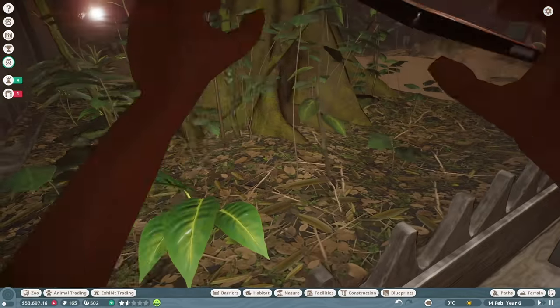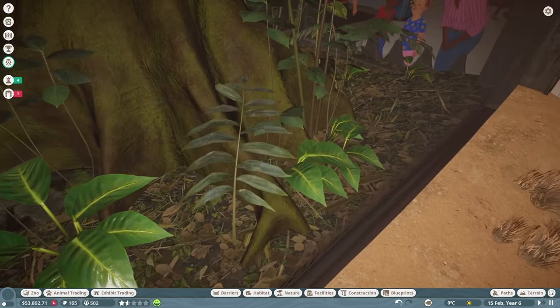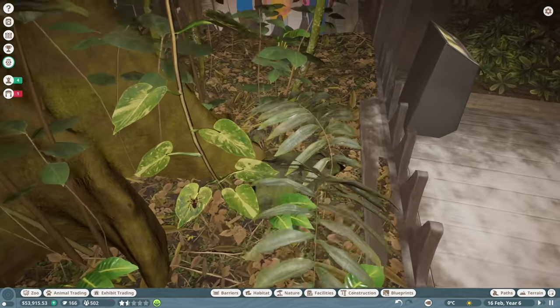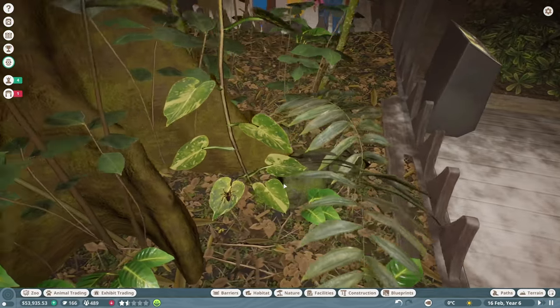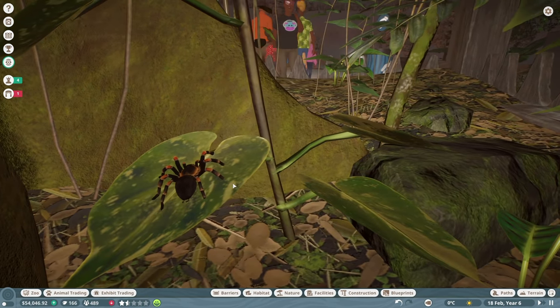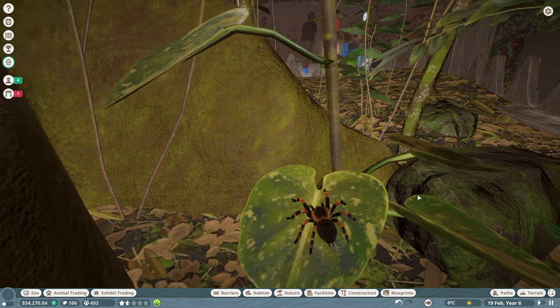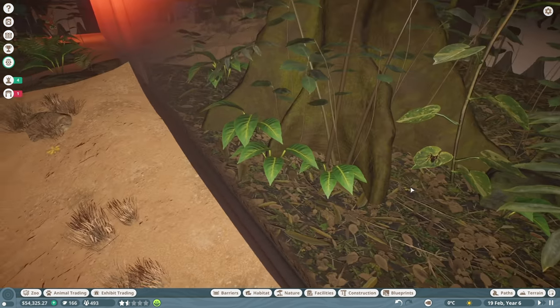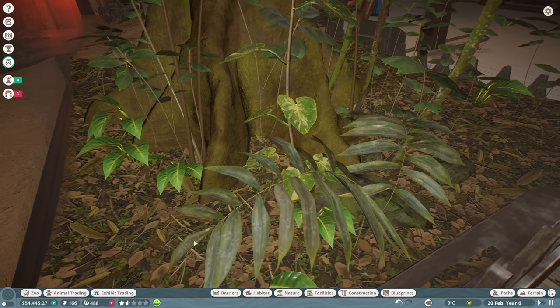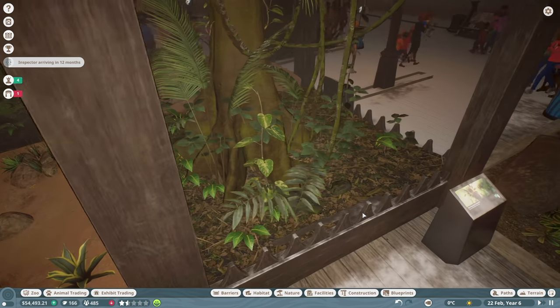So this would be the tarantula then — see if we can find him. He must be pretty small. Oh, there he is right there on a leaf — look at him. Tarantula! Hopefully no arachnophobes in the comments. He's pretty small, kind of hiding right there. He actually sticks out hardcore on that big old leaf rather than blending in with the floor.